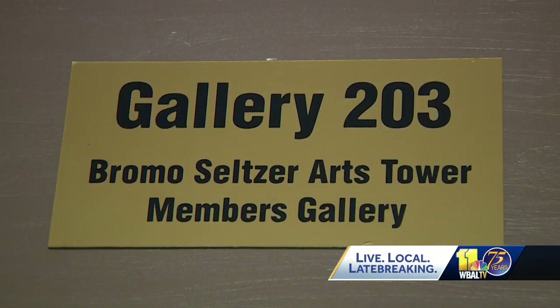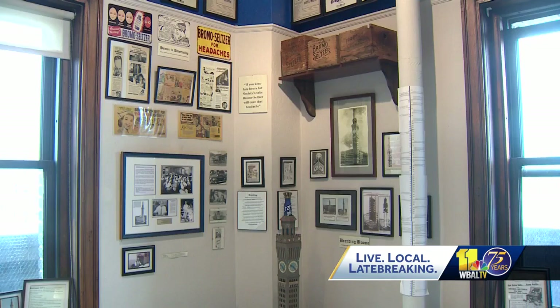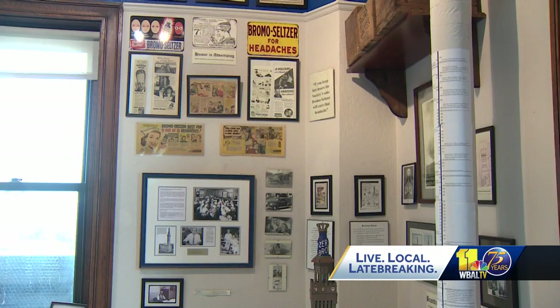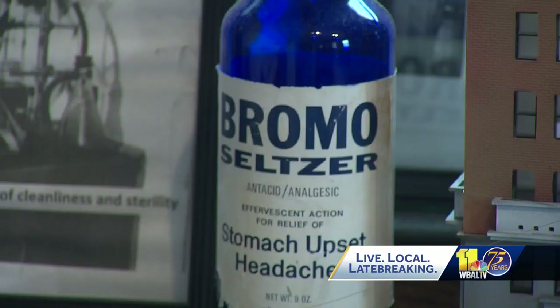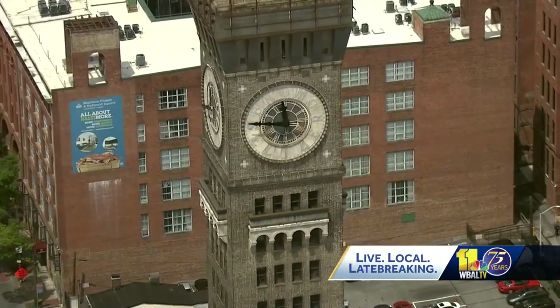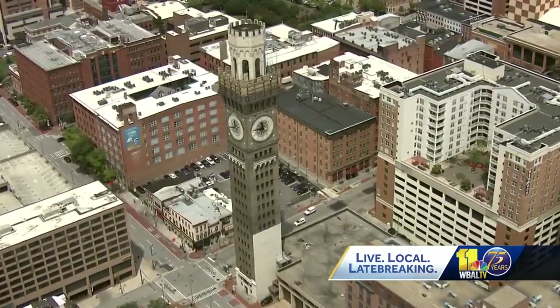But as you work your way up the Bromo Tower's floors, you start to learn more about the building's past. Right now we're standing inside our history museum. We have a lot of different old print advertisements for Bromo Seltzer, as well as photographs of the original building. When Captain Isaac Emerson built the tower in 1911, it was an office building for Bromo Seltzer, attached to the Bromo Seltzer factory. The tower used to be the tallest building in Baltimore, best known for the clock at the very top.